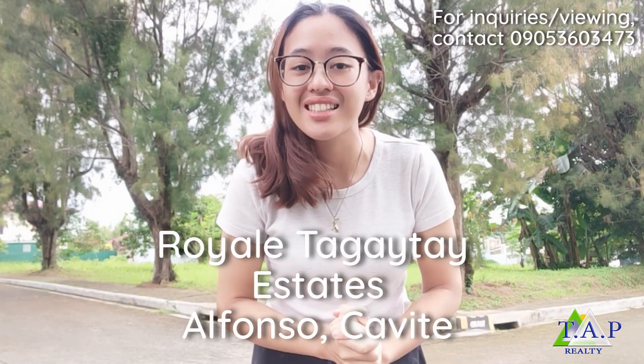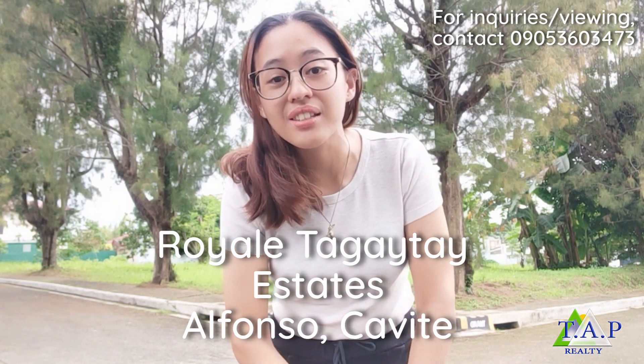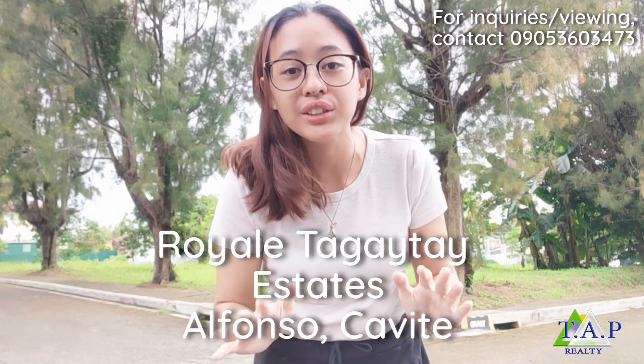Hi everyone, it's Pam! I'm so excited to show you today Royal Tagay Thai Estates. It's developed by Santa Lucia Land and we're here in the heart of Alphonse Tagay Thai.